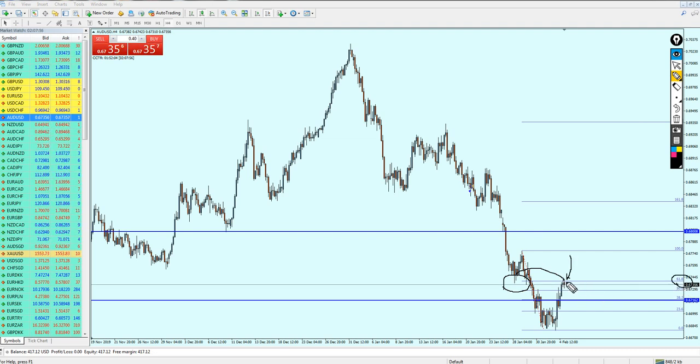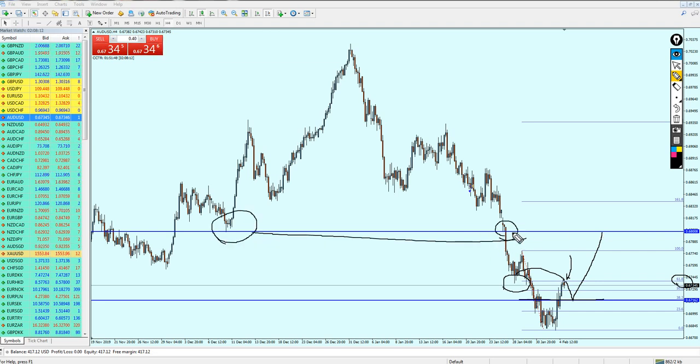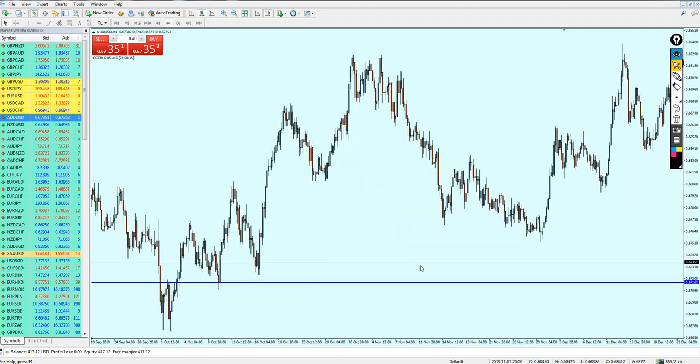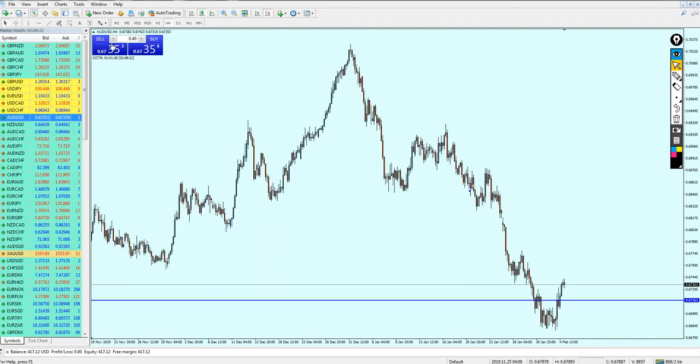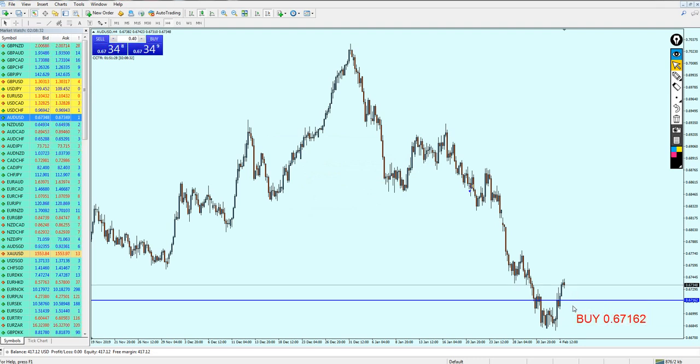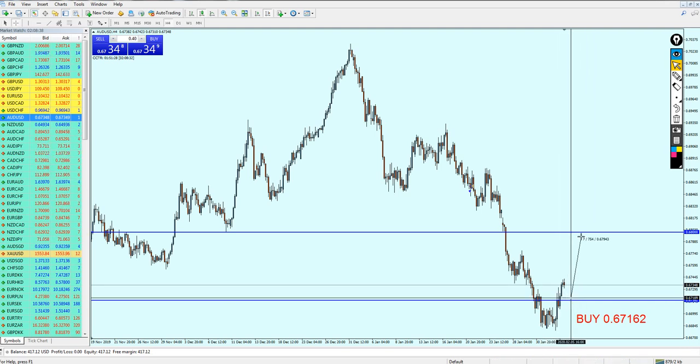Right now it's going to create resistance on the Fibonacci 61.8, then continue falling more down until it hits the previous support level at the Fibonacci 38.2, and from there we can start buying the AUD/USD again. The buy level for the AUD/USD is 0.67162. Keep your trade running until the pair hits this previous support level, where we can expect approximately 80 pips of profit.